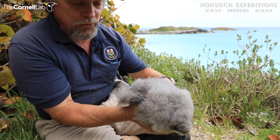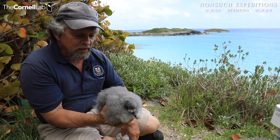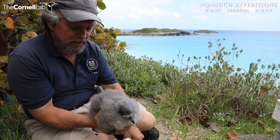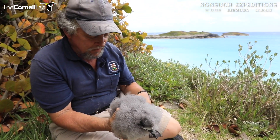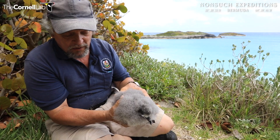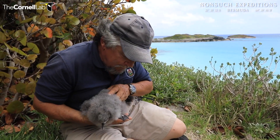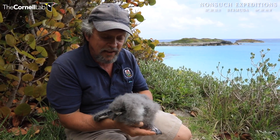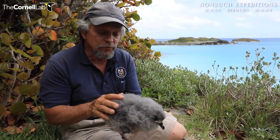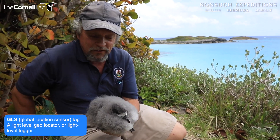Now, this is Cahal Cam 2, and this is a special day for it because not only is it going to receive its name — named by J.P.'s daughter Sophie — but it's also going to receive its band and a GLS tag today as well. So it's going to have all sorts of benchmarks happening today.